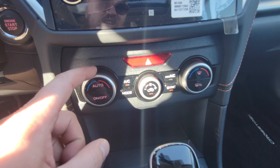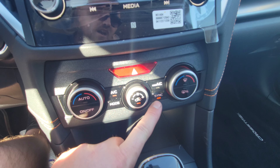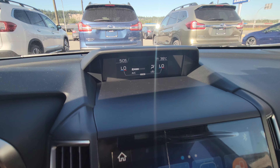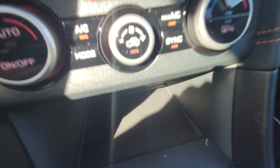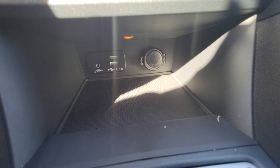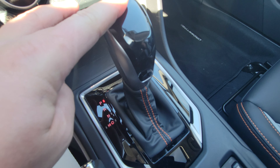Below that are the climate controls: driver-side temp, passenger-side temp, fan strength, and a sync button between driver and passenger temperatures. AC is on; max AC automatically turns the fan all the way up. In the little cubby there's an illumination light, two USB ports, an aux cord, and a 12-volt outlet for any charging needs. The cubby is rubberized so your device is less likely to slide around.